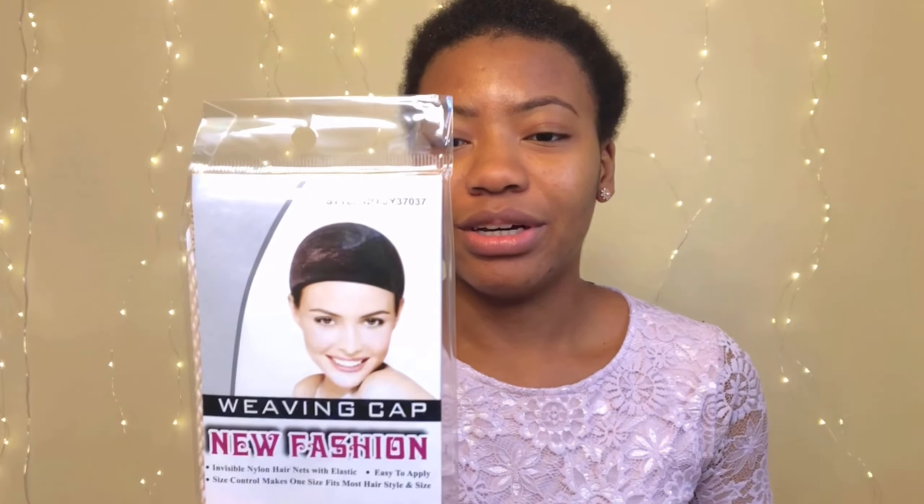The wig came in this box — let's see if it's sealed. It came with a wig cap, which I like. And it came with a note, which is so sweet. It's also got cute temporary tattoos — wow, I really like that.